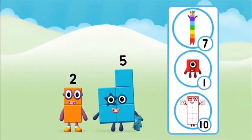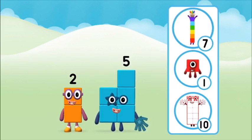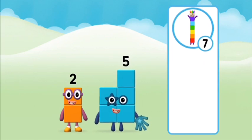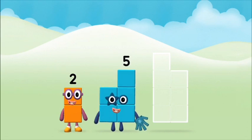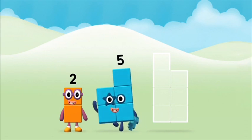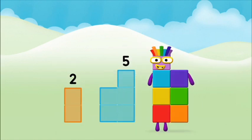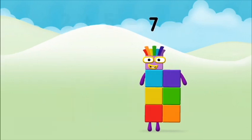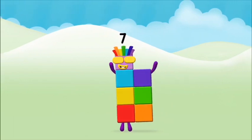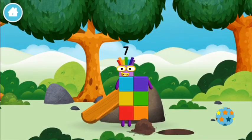Do you know which number block you'll make when you add these two number blocks together? That's the correct answer! Now can you add the number blocks together? 2 plus 5 equals 7! Super! You made number block 7! You made a new number block!